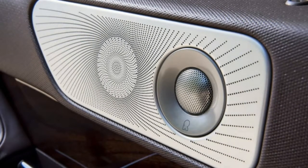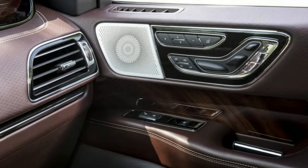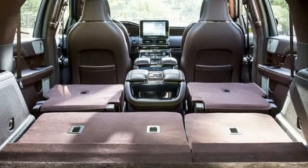Thank goodness for the Raptor engine. Stay on the gas and this thing takes off — faster than you'd expect. No, the V6 doesn't sound as cool as a V8, but the 450 horsepower and 510 pound-feet of torque really launches it off the line.